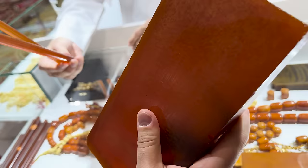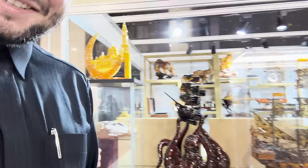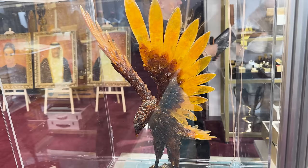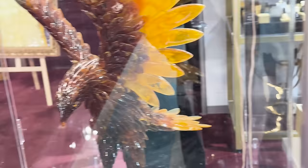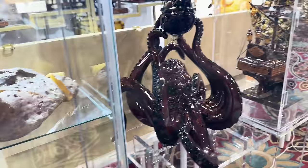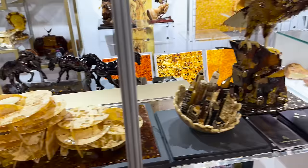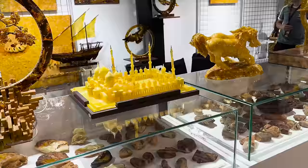At 50 euros per gram and around 700 grams here — it's absolutely insane what's going on at this stand. I think the owners actually come from Russia. Great, great work — I think we'll find a selection here for our store today.